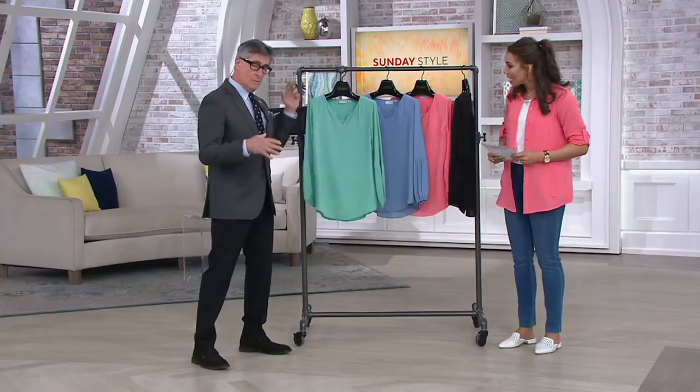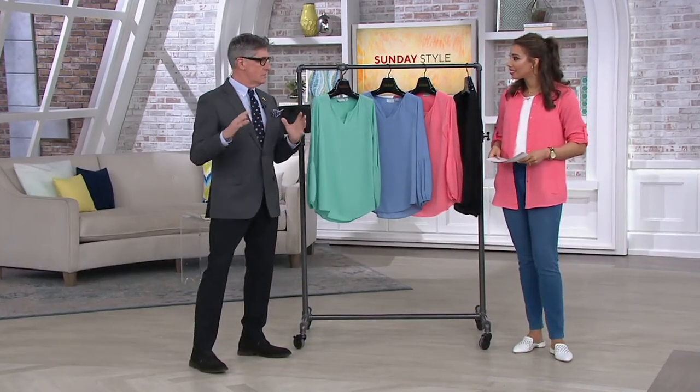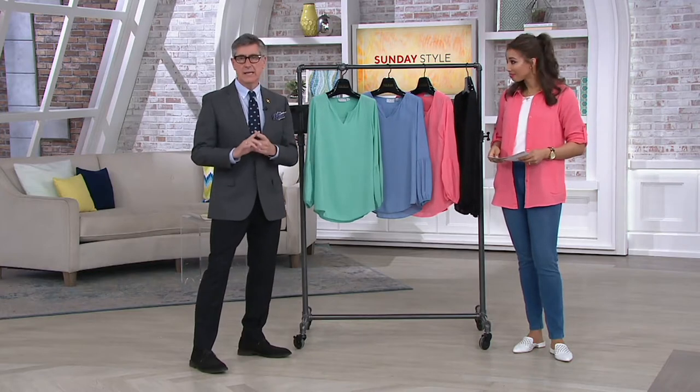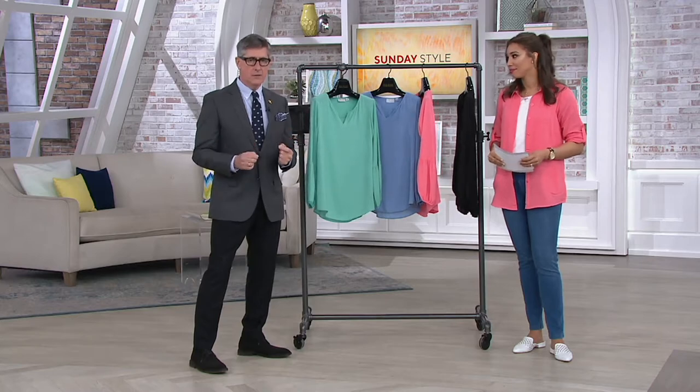So show me the detail. My whole thing this last season — especially the last couple of seasons — has been the return of the blouse, which is a big deal. The ladylike, pretty, soft, feminine — all those words we love — all about the blouse. There was a time when department stores had a blouse department. Remember those days? Blouse departments are gone, so I've decided we're going to be your blouse department right here at QVC.